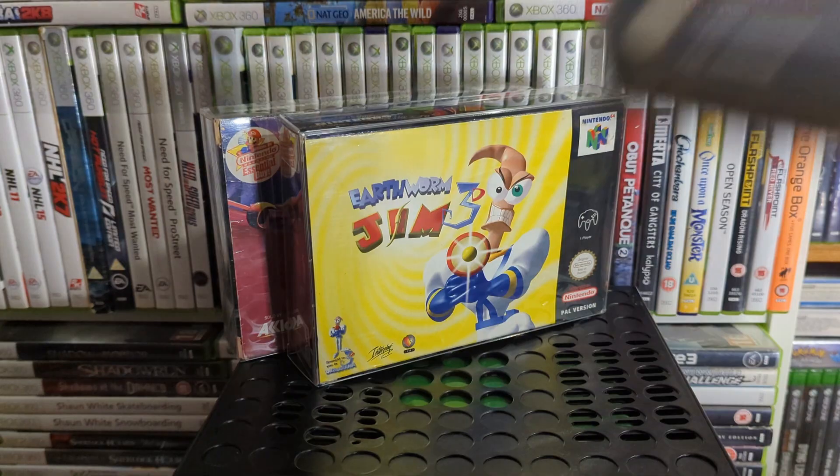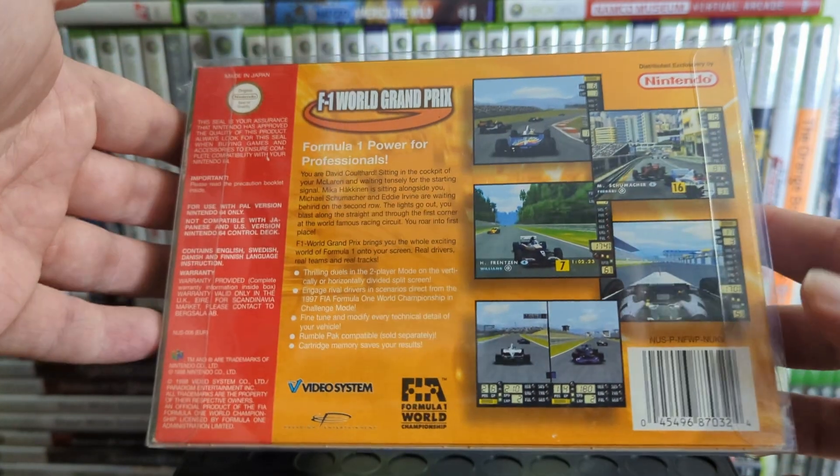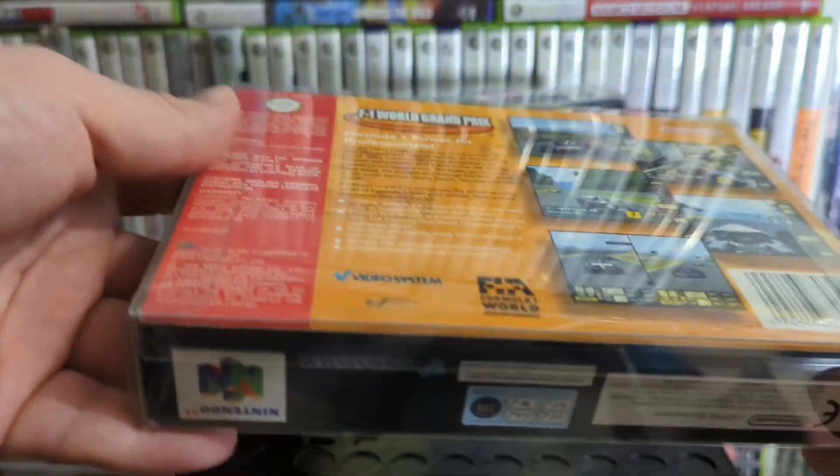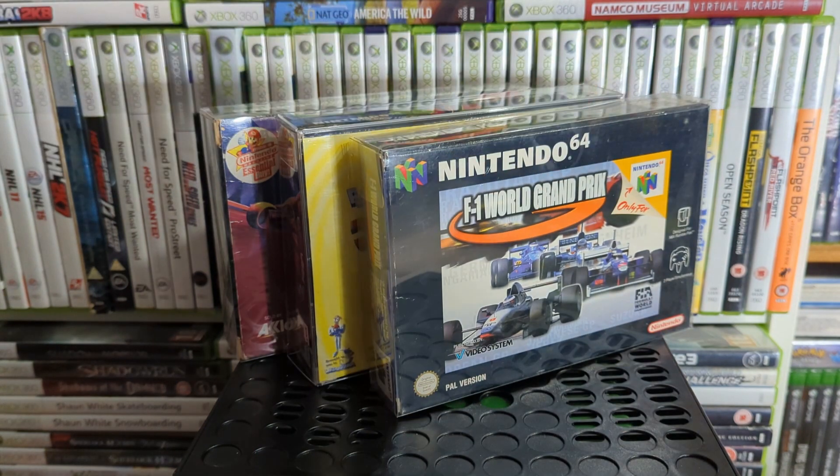This next one I actually really enjoyed as a kid — F1 World Grand Prix. I wasn't into F1 and I'm still not, but I do play a lot of F1 games because I enjoy them. I always thought this was impressive looking for its time and it plays really solid. I recommend it.